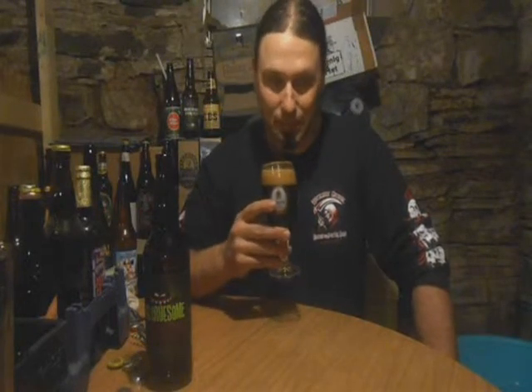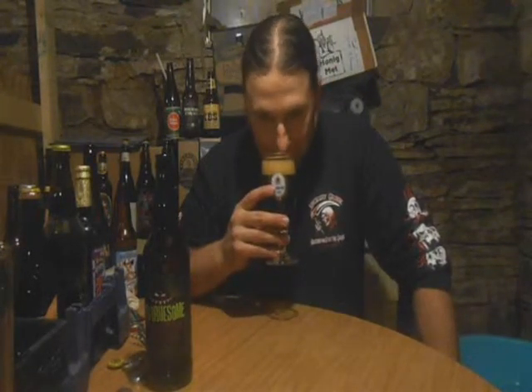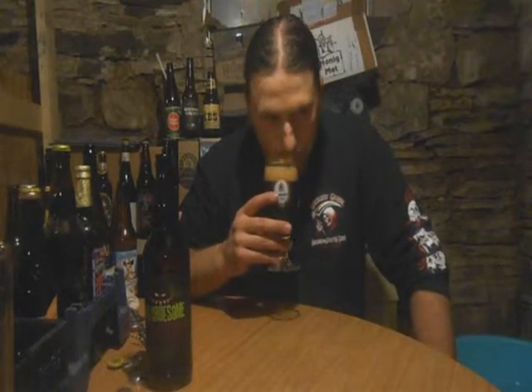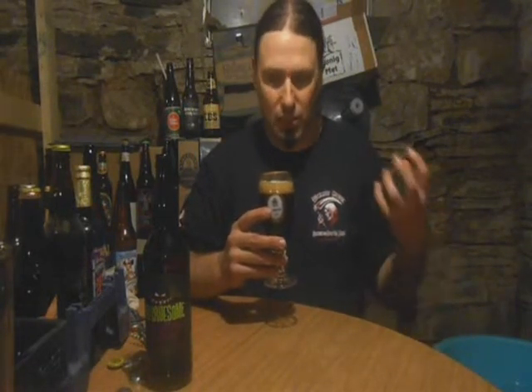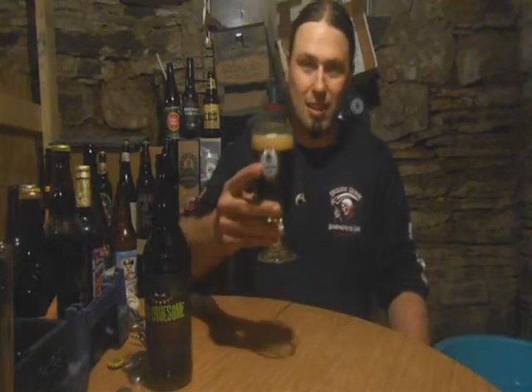Definitely got some nice roast on the nose already. Lots of peanut butter, lots of chocolate. This smells exactly like a Reese's peanut butter cup. Just the way the roasts are going together, it's a really dark roasted kind of peanut butter. Not light at all — it's dark and very roasted.